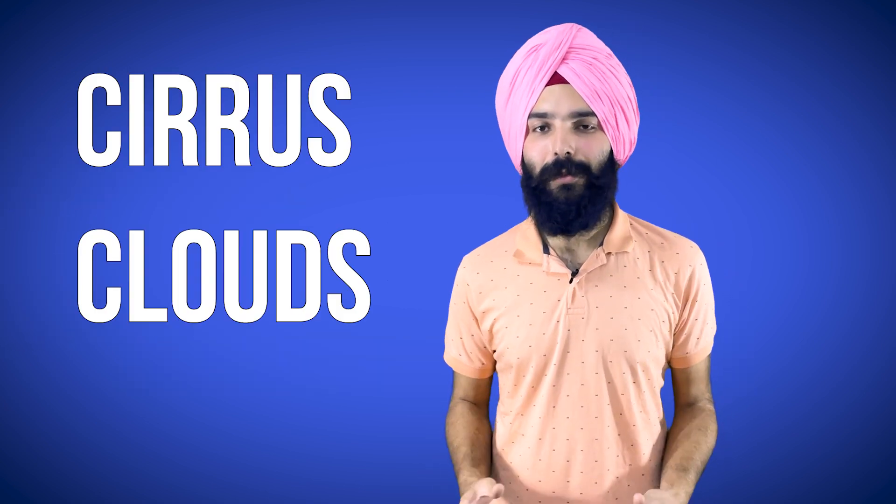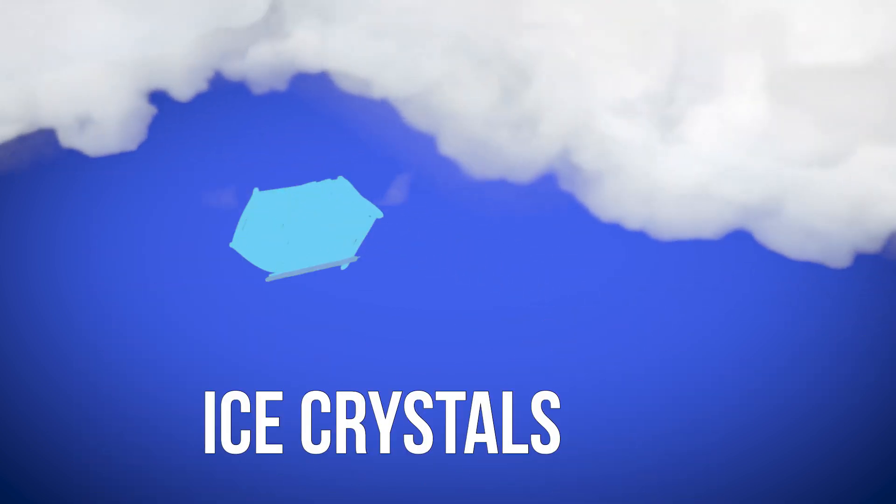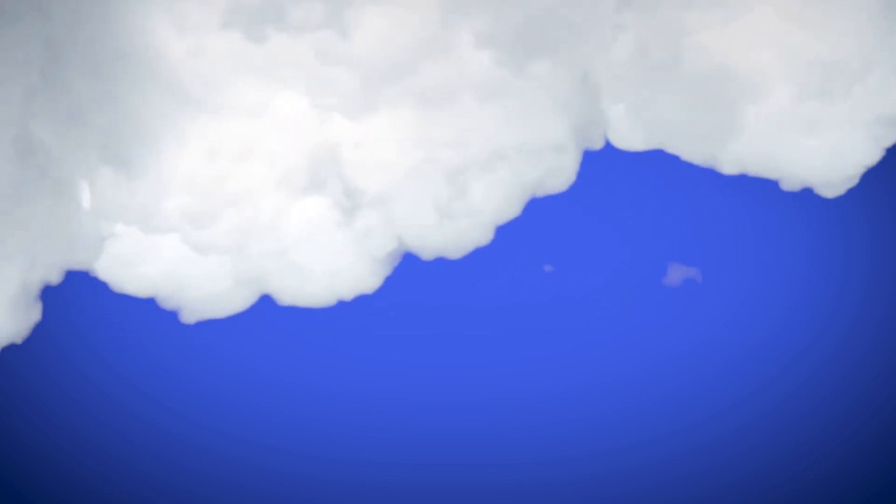This usually happens when there are cirrus clouds in our atmosphere, which are high-altitude clouds made of ice crystals. These ice crystals are also hexagonal in shape, which means that when light enters these crystals, it gets refracted twice — once while entering and once while leaving.